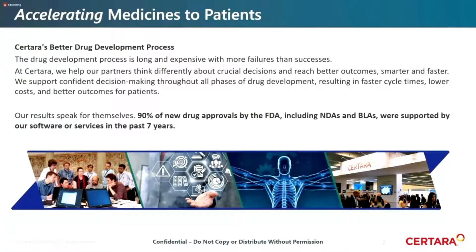We offer consulting services and software that help our partners make better decisions throughout all phases of drug development. Our results speak for themselves. Over 90% of new drug approvals by the FDA — including NDAs and BLAs — were supported by our software, running for the past seven years now.